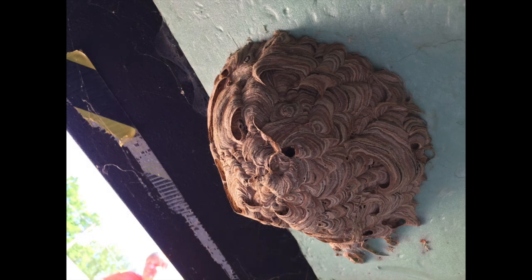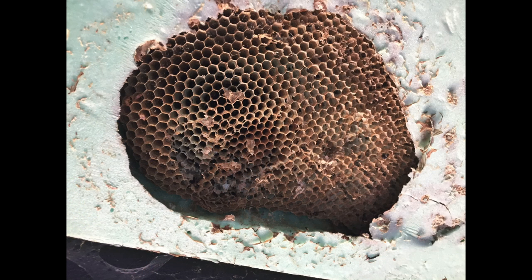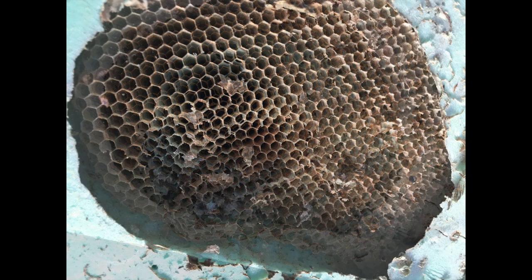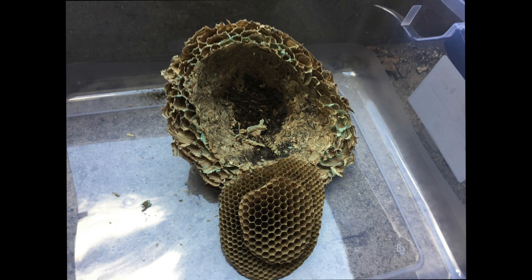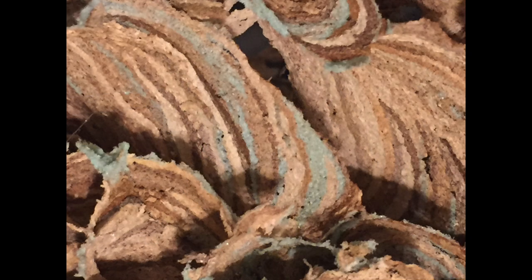What was interesting about this nest is that they actually utilized the blue foam material to build the nest by mixing the foam material directly into the wood pulp that they typically gather in the wild, which they chew up with their saliva to build the paper nest. So the nest had a beautiful bluish color blended in with the natural earth tones of the wood pulp — very unique looking, with blue swirls throughout the entire nest, the comb and the paper envelope surrounding the comb.